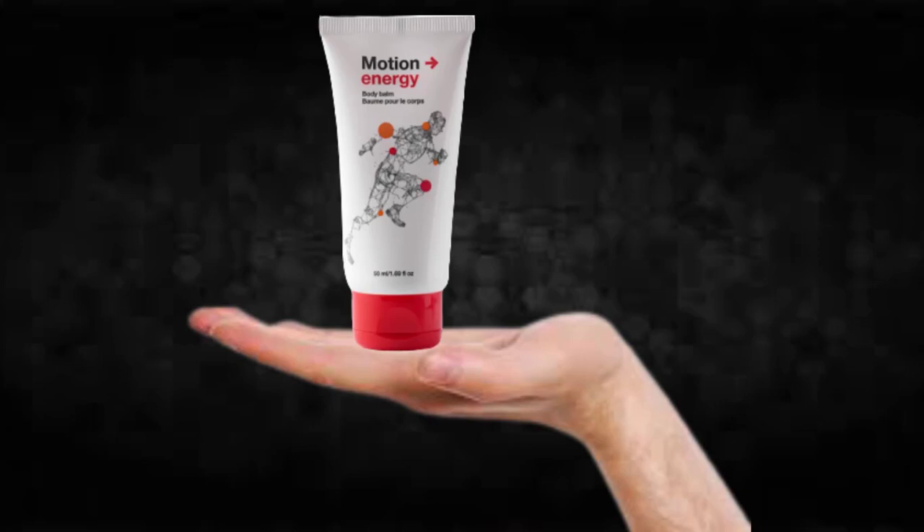The first thing you need to know about Motion Energy is: be careful with the website you're going to buy Motion Energy from, because Motion Energy is only sold on the official website. To help you, I left the link to the official website down below in the description of this video.